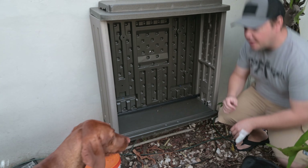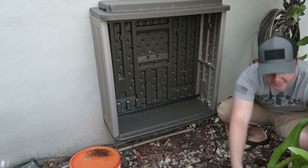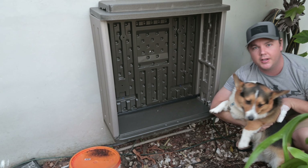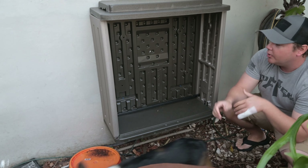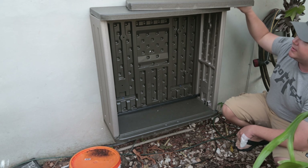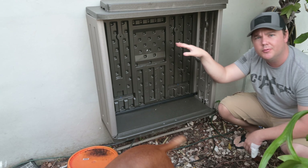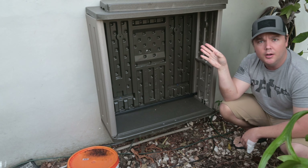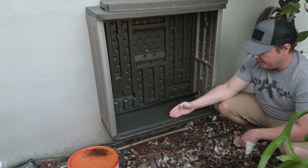I wanted to show you guys what I found and what the plan is. I'll be doing another video once everything is installed, but we already have half the assembly done for the storage system. Let's go outside. We've got the doggies out here helping us today — we've got Bentley and Maggie.